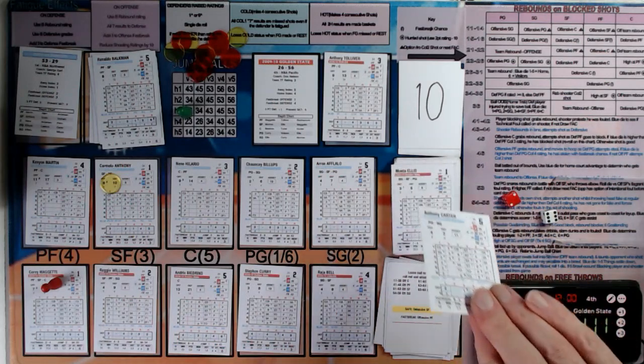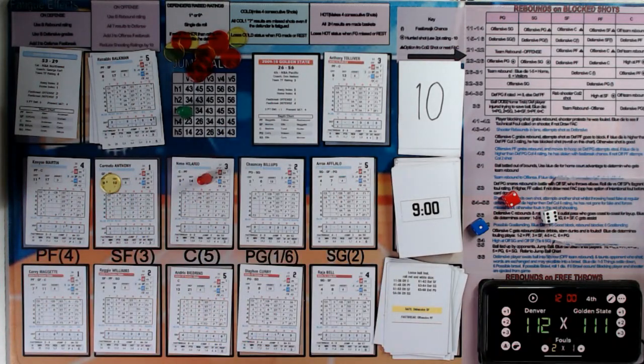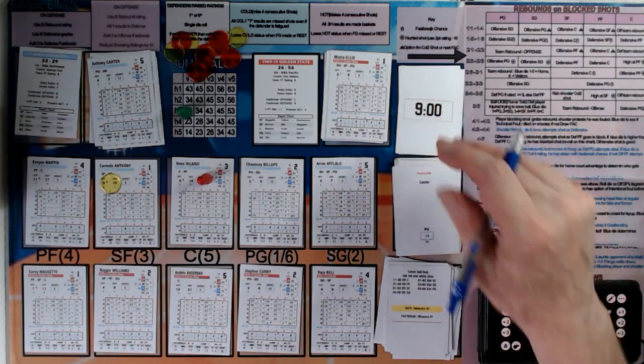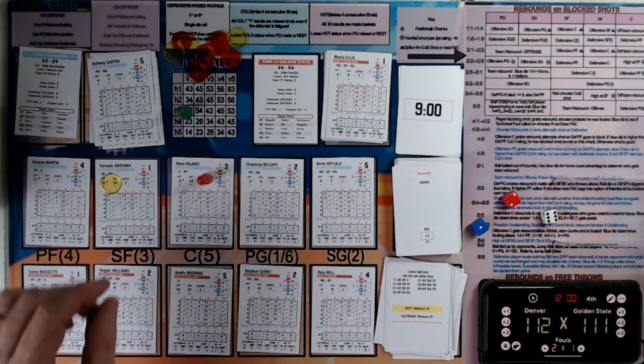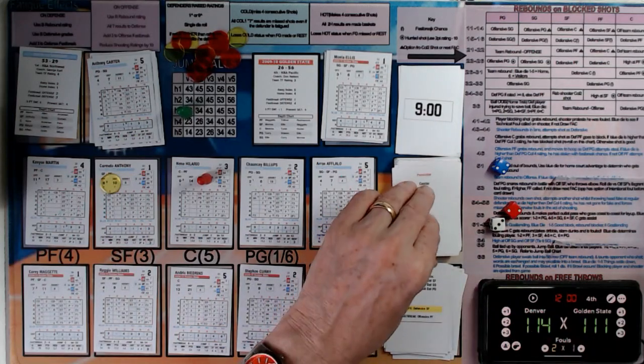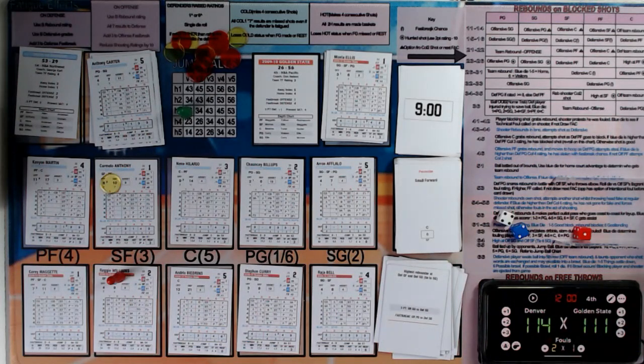Anthony Carter and Monta Ellis will now be available — they are the last two players that needed time to rest. The ball is with Hilario for Denver — one-point lead — he gets the easy two. Reggie Williams has the ball for Golden State — easy two for Williams, keeping the game within one point.